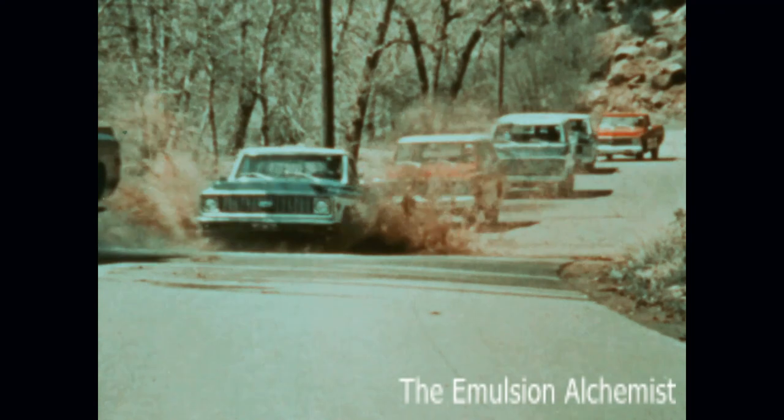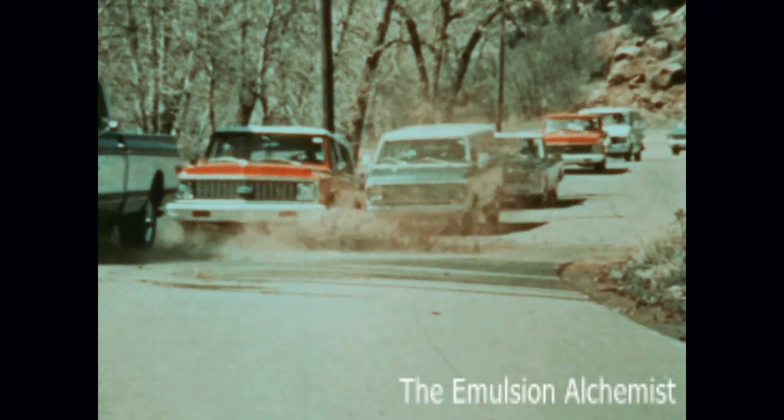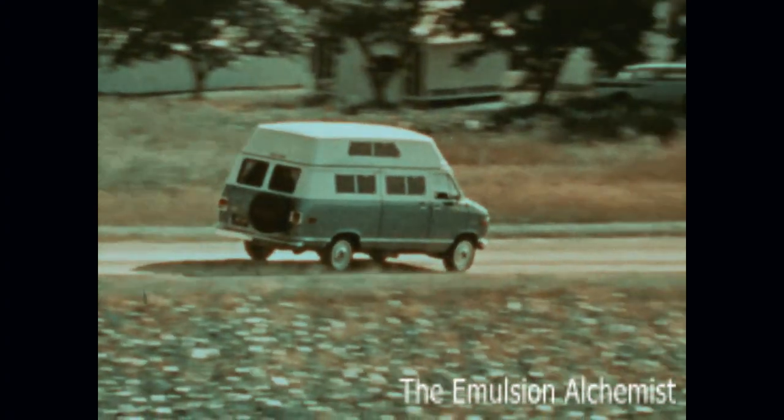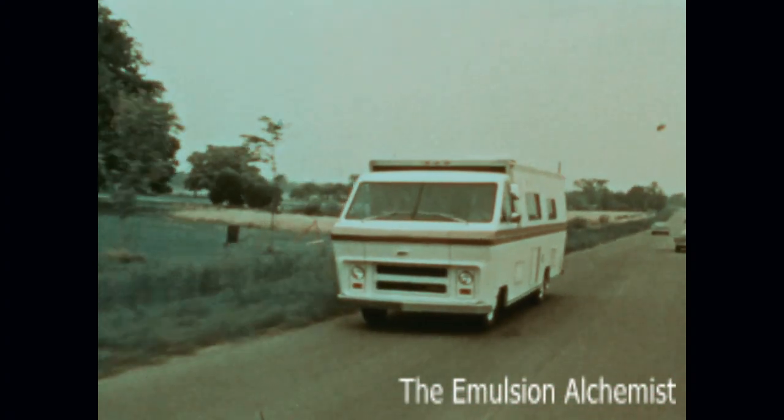Front disc brakes that are resistant to the effects of heat and water are standard on all Chevrolet pickups, Chevy Vans, and Chevrolet motorhome chassis. An important feature.